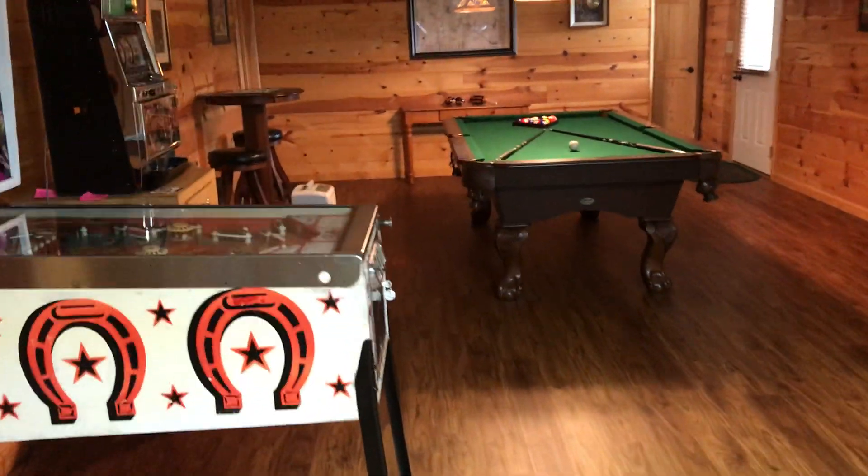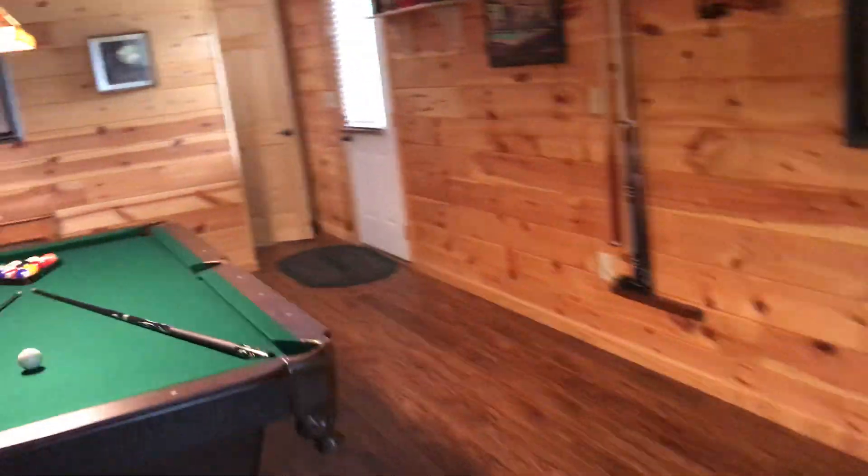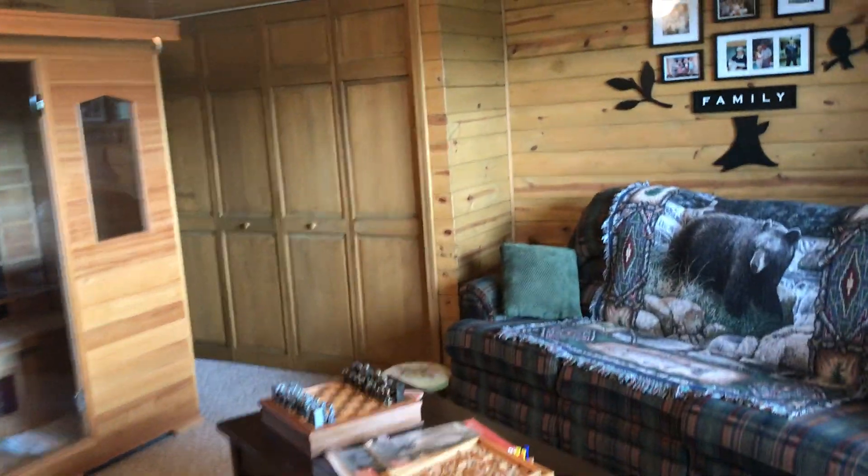Let's go down to the basement. Down here we've got a game room with another bar set up. You have a little gas log heater, fireplace-style, down here. There is an additional bedroom with a bathroom, and again you've got tile floors. This area over here is a den area.